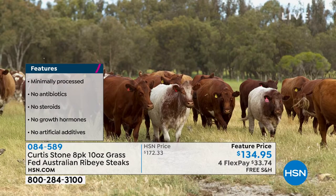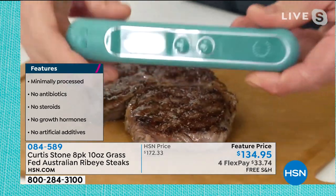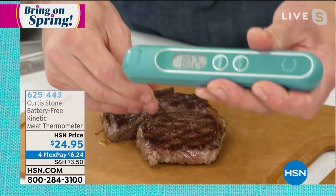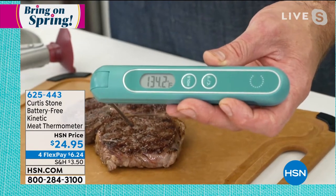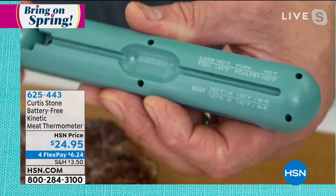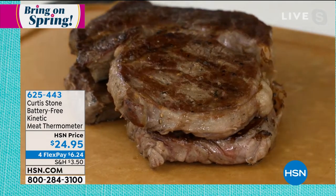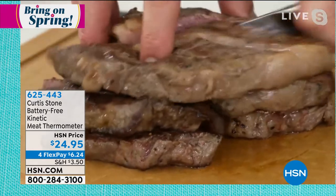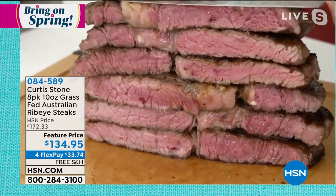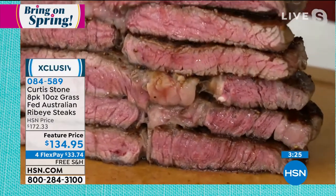Just the sheer experience of trying one of these beautiful ribeyes will blow your mind. How do you know they're cooked? Use this kinetic thermometer. All you do is give it a shake — it comes to life, runs on kinetic energy, never requires a battery. Pull the probe out and check the internal temperature. You're looking for 135°F for medium-rare. All the temperatures are on the back so you never have to guess. That beautiful caramelization on the outside — let me cut right through these. Look how gorgeous, juicy, and perfectly even they are.